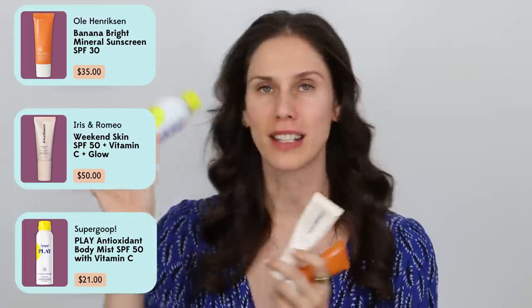There are three products that I have right here that have sunscreen as well as this special vitamin that literally work together as a power couple to boost each other up. We're going to talk some Supergoop, some Iris and Romeo, and even some Ula Henriksen, who's partnering with us on a portion of this video. So let's start with identifying this wonderful vitamin — you've probably guessed from the title or the thumbnail — it is our wonderful vitamin C.